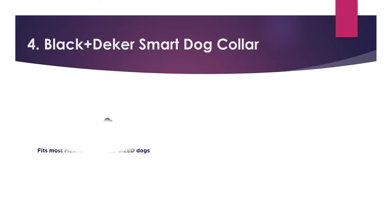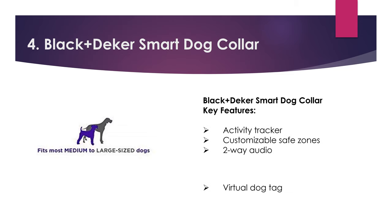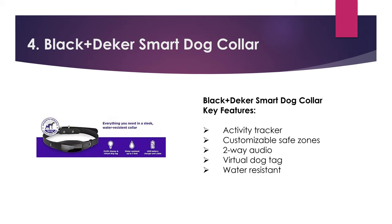Number four: Black Plus Deca Smart Dog Collar. Key features: activity tracker, customizable safe zones, two-way audio, virtual dog tag, water resistant.